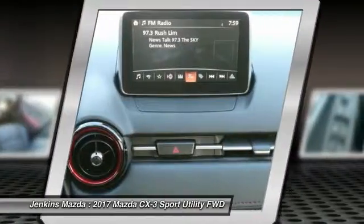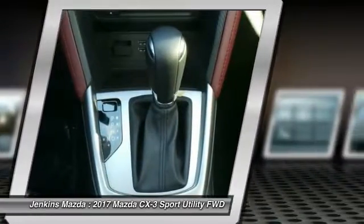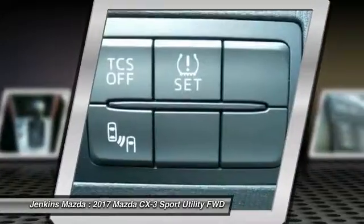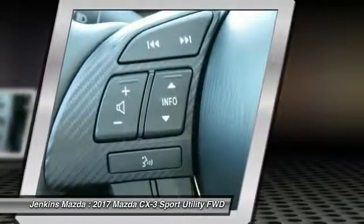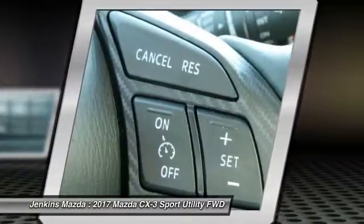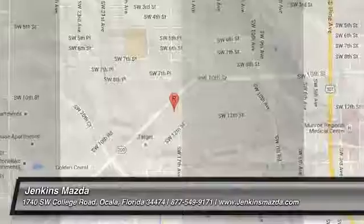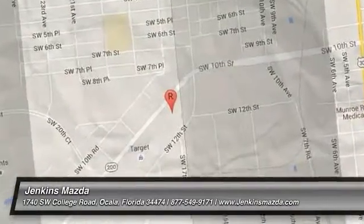Your new ride is just a phone call away. The CX-3 has less than 100 miles.